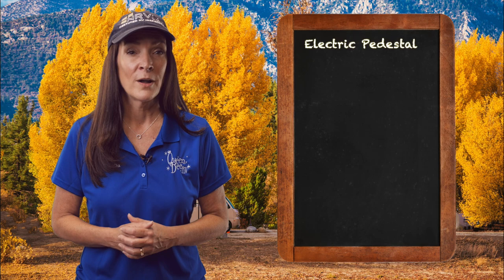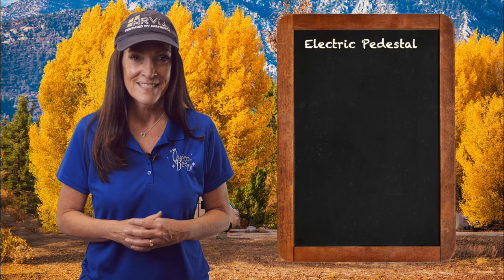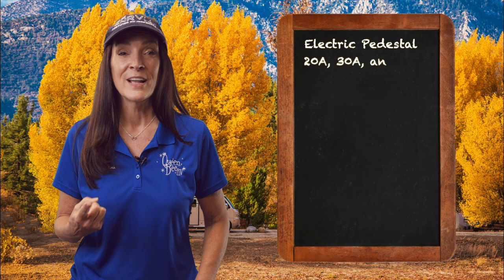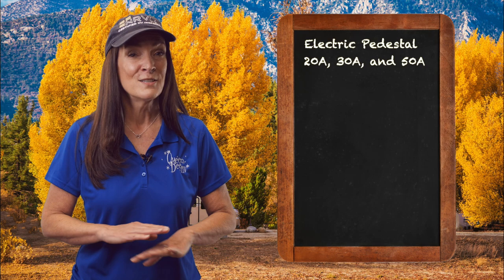We talked about shore power and coach batteries in Episode 1 of Decoding RVanese, where we also mentioned the term electrical pedestal. This is found at your campsite near the other utility connections. The electrical pedestal usually — or hopefully — comes equipped with 20, 30, and 50 amp receptacles. The manufacturer of your rig has already determined the amperage needed to service all your systems and appliances, so no need for guesswork here.